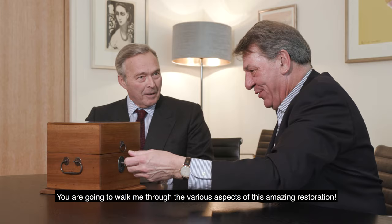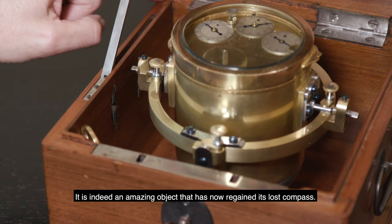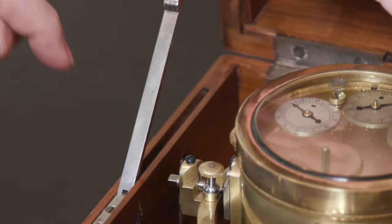Good day, chief. You're going to show me this wonderful restoration — this marvelous object. So, the piece has recovered its lost compass. It's beautiful work.